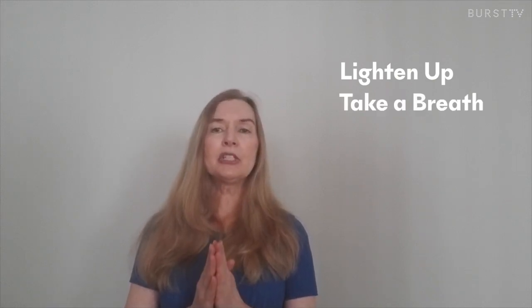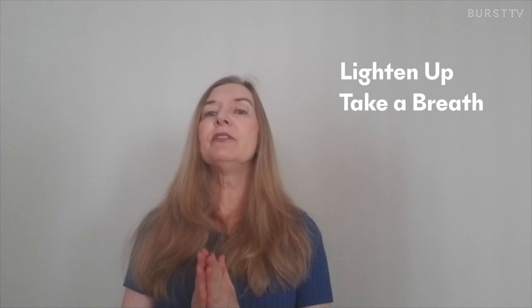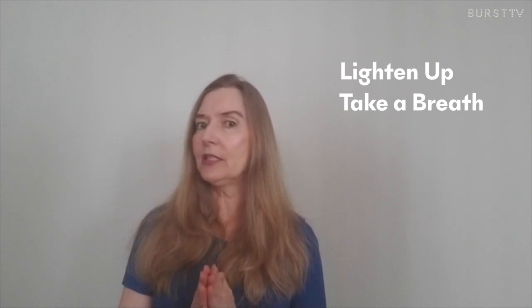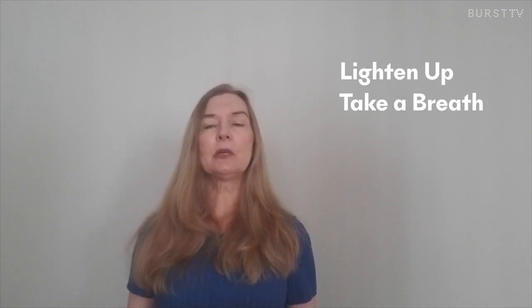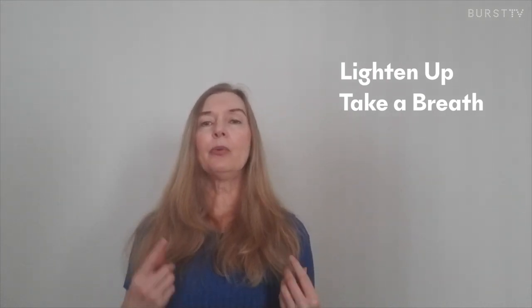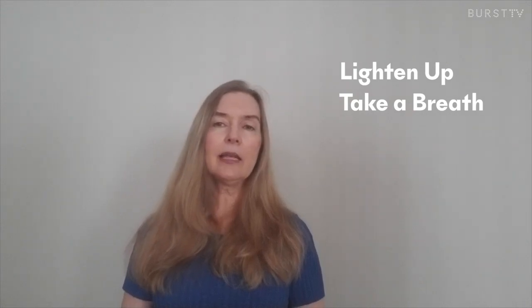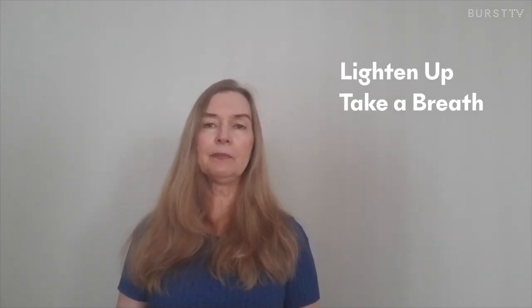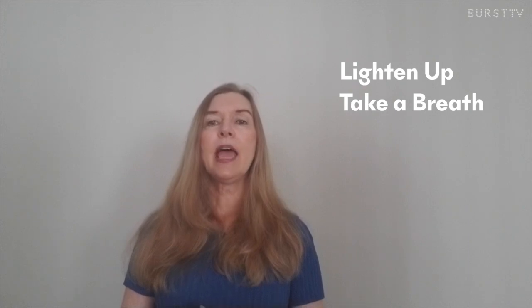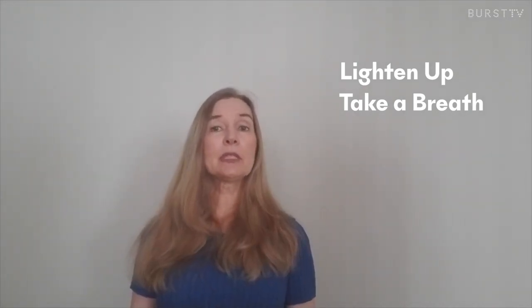Breathing is majorly important during a hygiene appointment. If you work out or if you're a yoga student, you know what this means. We use oxygen to bring comfort into our bodies. We know that sometimes dental hygiene appointments are a little less comfortable than we'd like them to be, but breathing can help us work through that, and doing a good relaxed breathing can be most helpful.